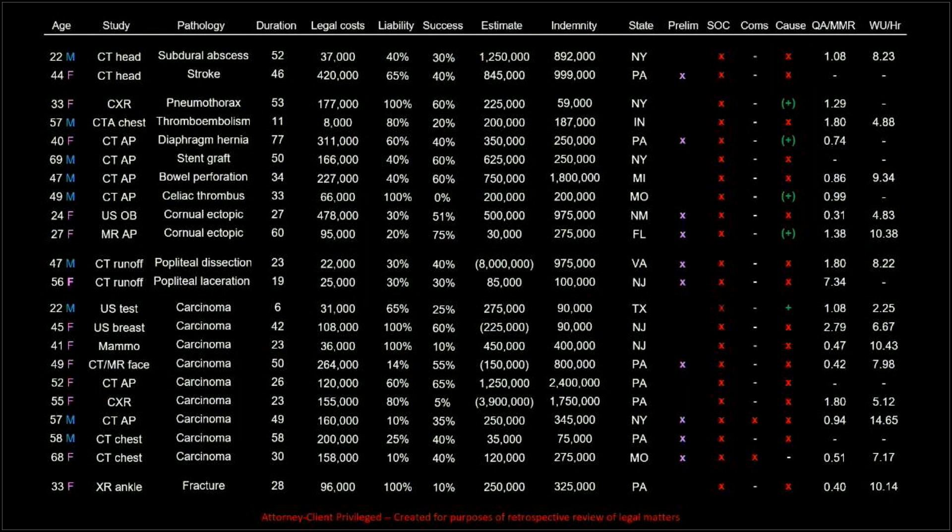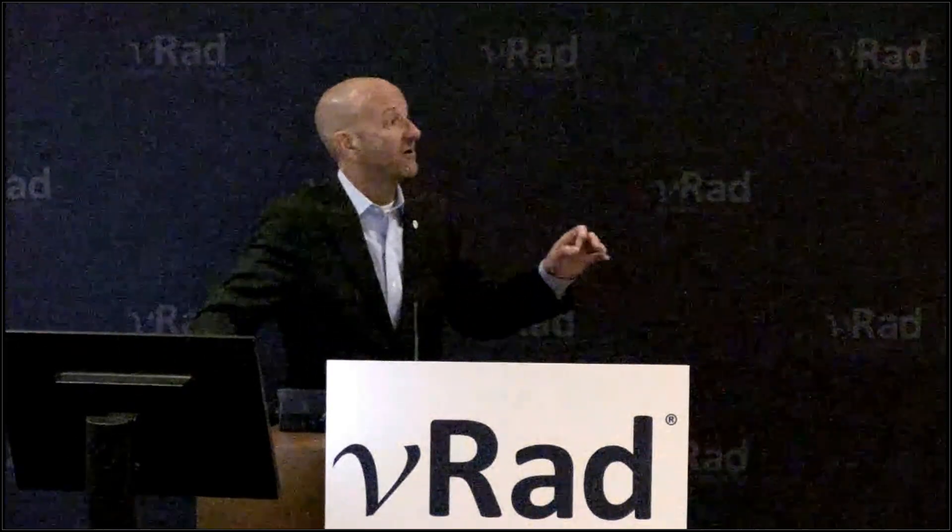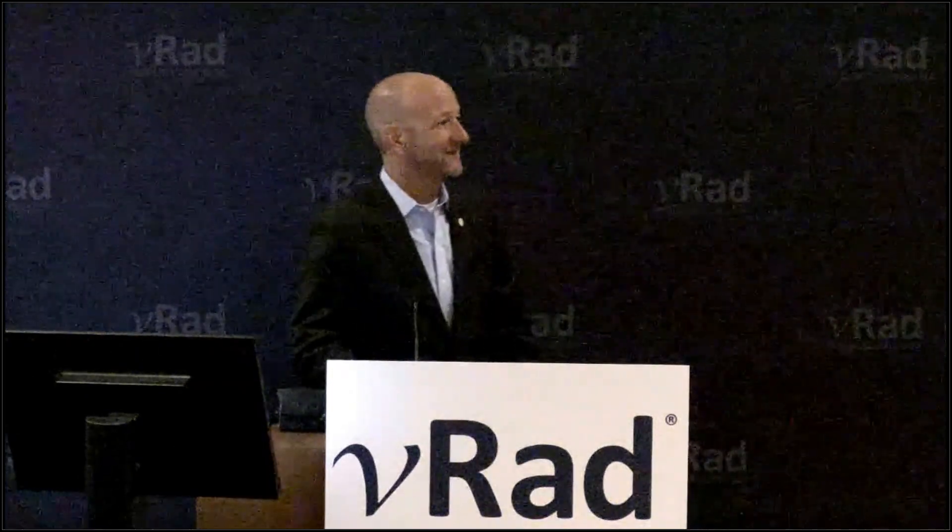Regarding oral contrast: IV contrast is easy to justify in a post-bariatric surgery patient because it allows you to assess those vessels. Oral contrast probably would not have helped with these specific cases; however, there are a number of bariatric surgery complications that are helped with oral contrast. If you have staple line dehiscence, any kind of perforation, or associated bowel obstruction, oral contrast will help enormously. Those are common complications of bariatric surgery — there's a whole collection on our CME at vrad.com showing that oral contrast is helpful.